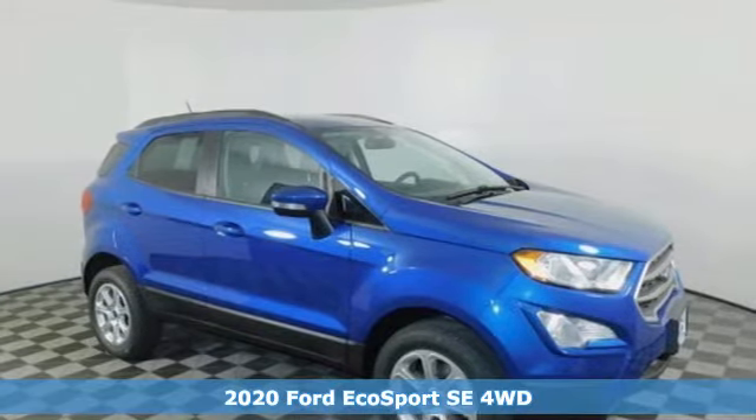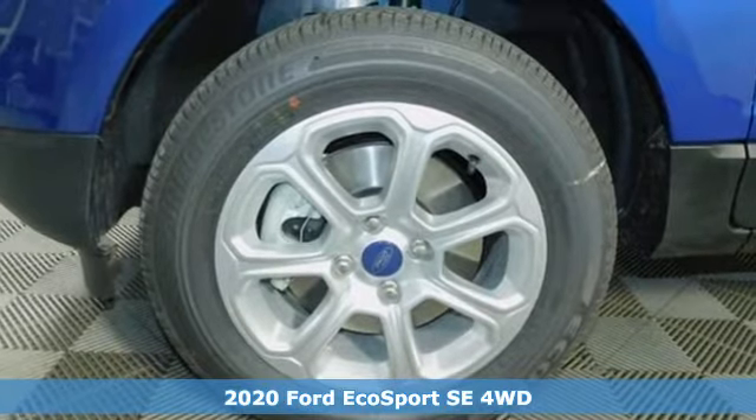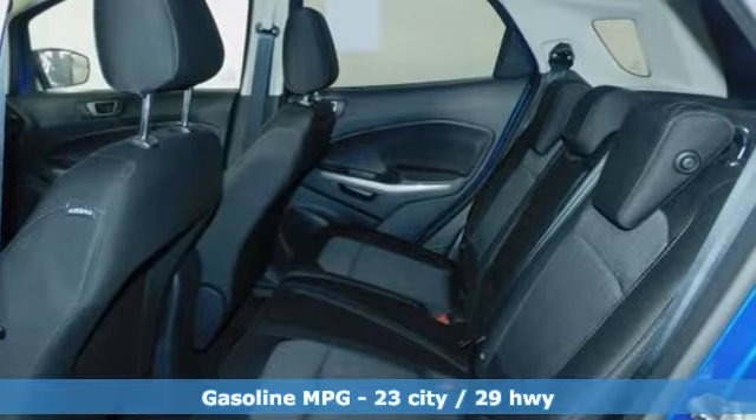Here's a new 2020 Ford EcoSport. It's impossible not to admire the style inside and out. It not only looks good, but it feels good too, with lots of leg, head, and hip room.